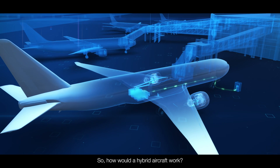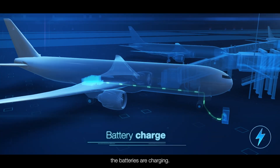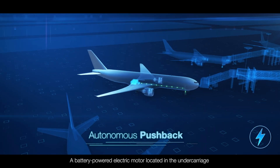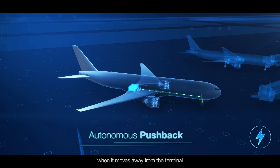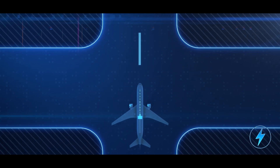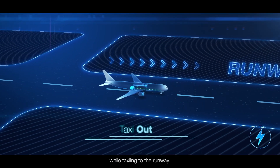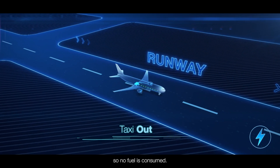So, how would a hybrid aircraft work? As passengers board, the batteries are charging. A battery-powered electric motor located in the undercarriage allows the aircraft to complete its autonomous pushback phase when it moves away from the terminal. The aircraft continues to operate under battery power while taxiing to the runway. Using the electric motor in the undercarriage means the engines are not switched on, so no fuel is consumed.